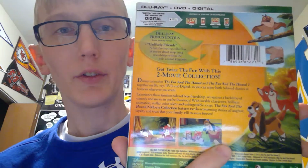Next up, the slipcover is a little bent due to packaging — Disney's packaging really isn't great. It's the Fox and the Hound and Fox and the Hound 2 two-movie collection, Blu-ray and DVD, also a Disney Movie Club exclusive. On the back there's just one bonus feature, but you get both movies. The Aristocats and Fox and the Hound came together as a feature of the month.